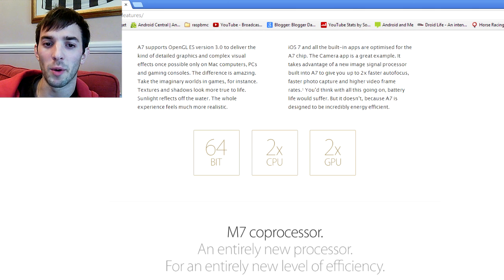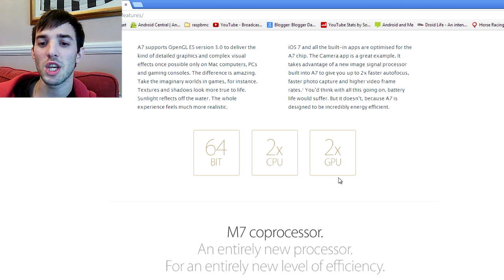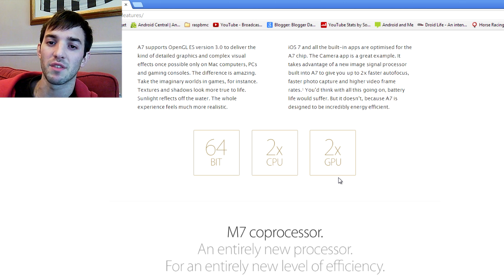You can see here — 64-bit. It's got two times the power of the previous model, the A6, and two times the GPU performance. Two times the GPU performance is pretty impressive. We know iOS devices have a beast of a GPU all the time, so this is going to be even better. And they didn't bump up that resolution, so games are going to be very smooth on the iPhone 5S.